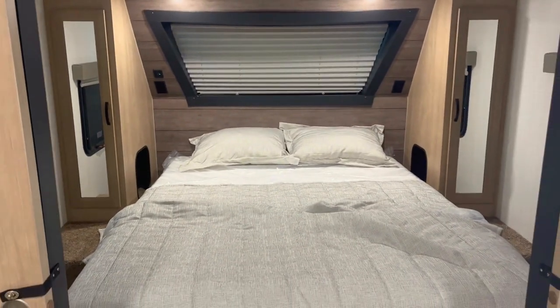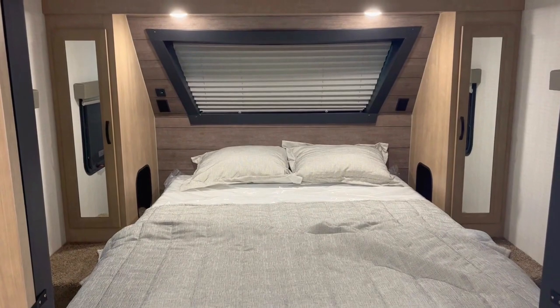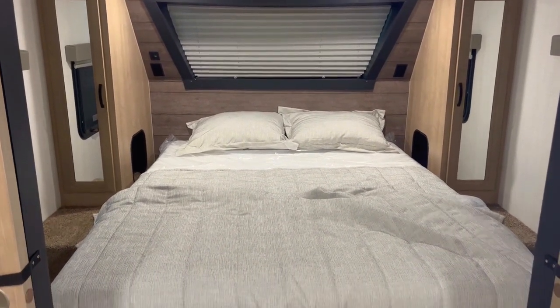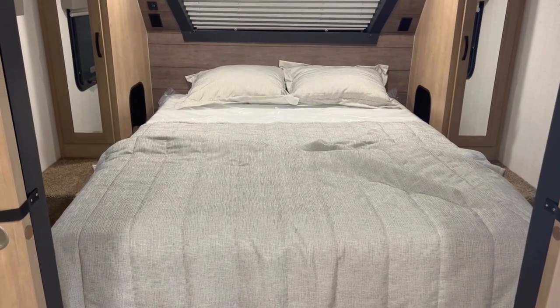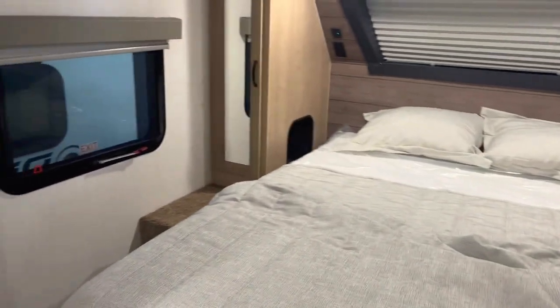As we come through the entry door here, right as you come in to the right, you've got your front bedroom. It's got wardrobe storage on both sides. You've got USB and 110 plug-ins up there to plug your cell phone in or your CPAP machine. Nice size bed — that is a camper queen — and unlike a lot of them, that one actually does have some softness to it.